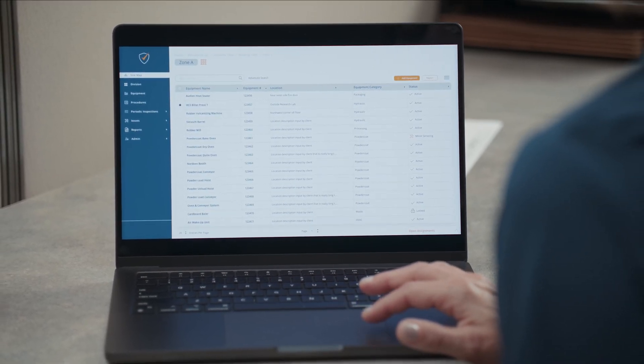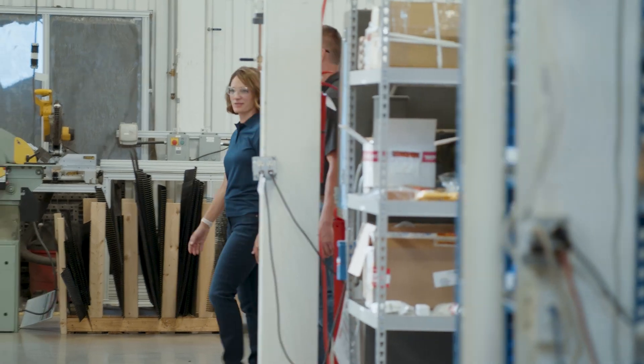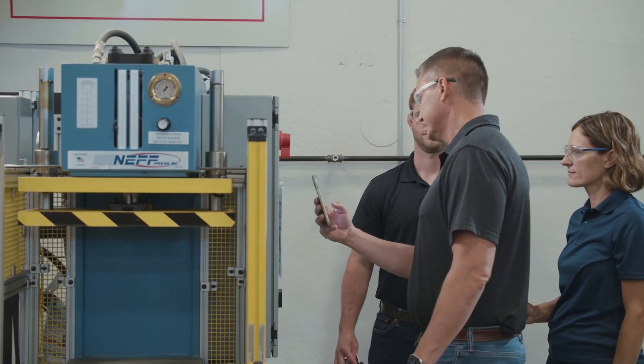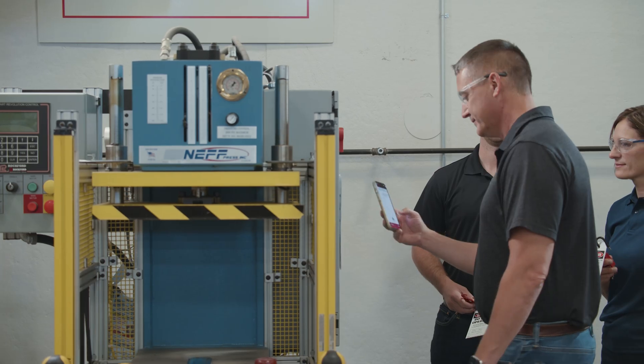So you'll have a full view of everything going on within your facility. A lot of companies struggle with periodic inspections — it's very challenging and many companies don't have a system to accurately track the periodic inspections being conducted. With the lockout app, it provides all of that. You can walk around the plant, walk up to a piece of equipment, scan that QR code, and check the status.